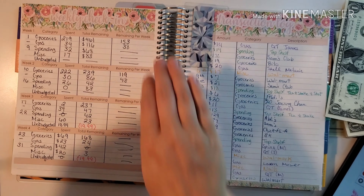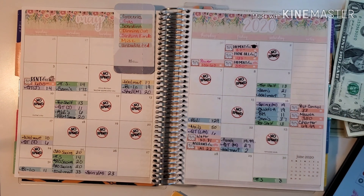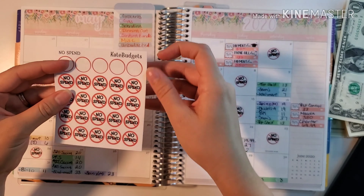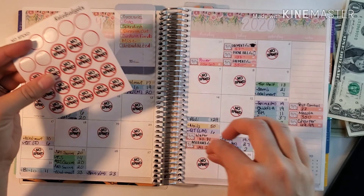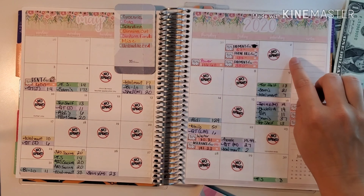Now I'm going to pull out my no-spend stickers and lay them down to see how many days we had that were no-spend. I use Kate Budget stickers here for the no-spends. We had three days this week of no spends.